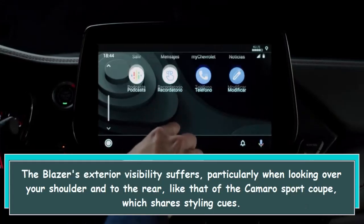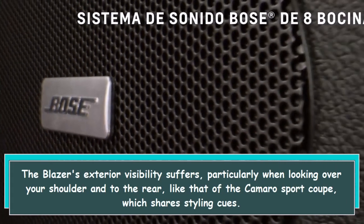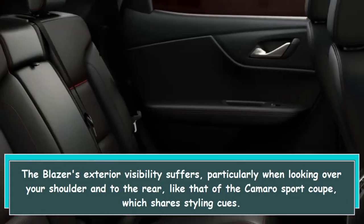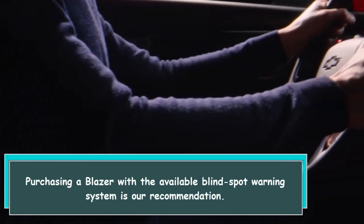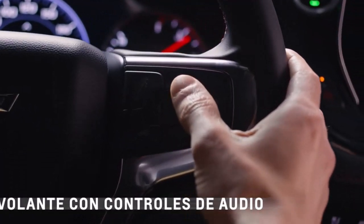The Blazer's exterior visibility suffers, particularly when looking over your shoulder and to the rear — similar to the Camaro sport coupe, which shares styling cues. Purchasing a Blazer with the available blind spot warning system is our recommendation.